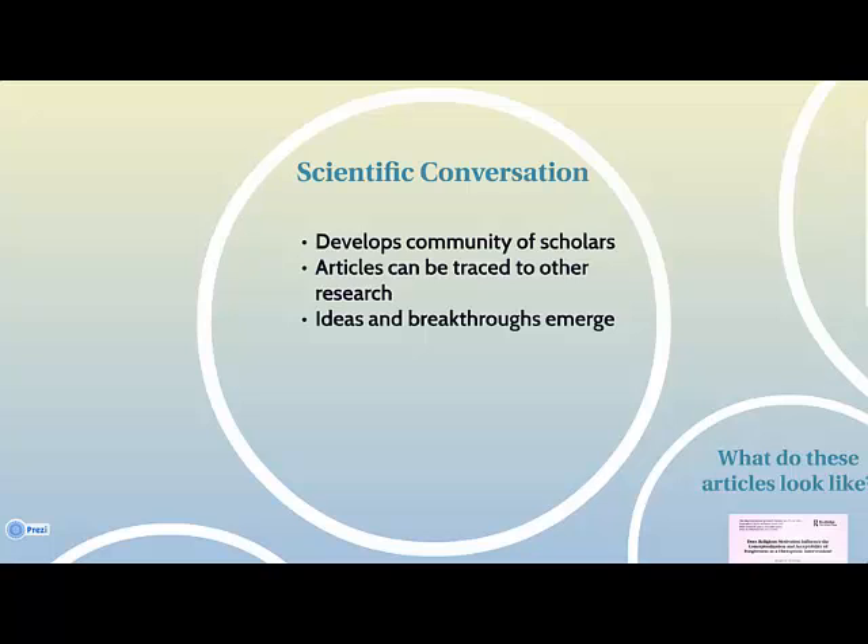Scholarly scientific articles are so important because they create and develop conversations among a community of scholars. Articles can often be traced back to other articles, and those articles can be traced back to others, and so on for years. Each publication offers a new insight, and as this conversation continues, exciting ideas and breakthroughs emerge.